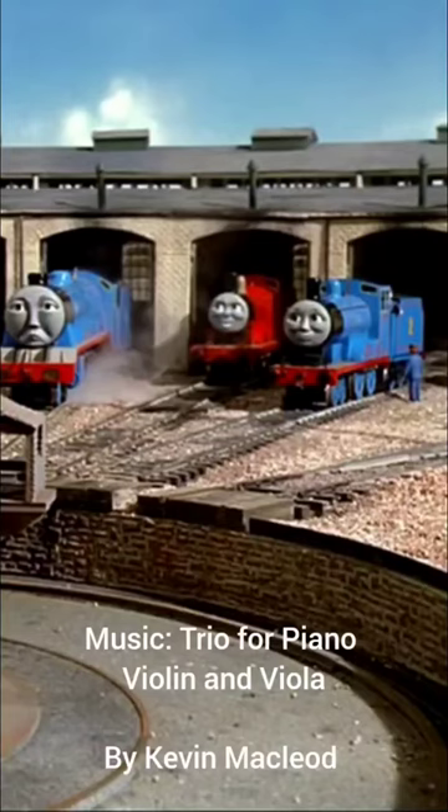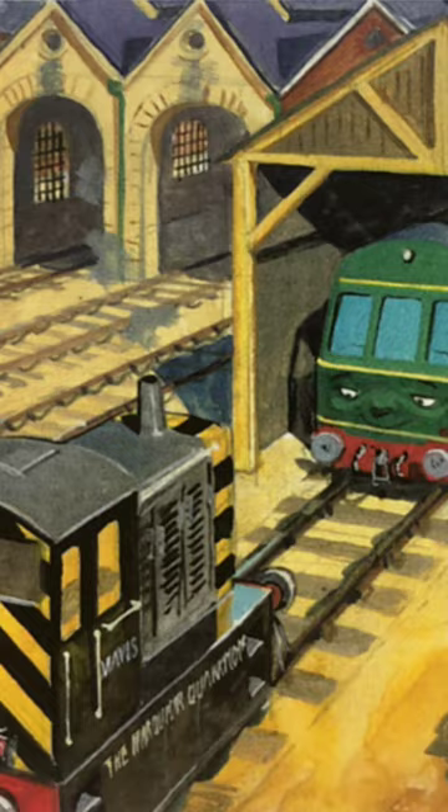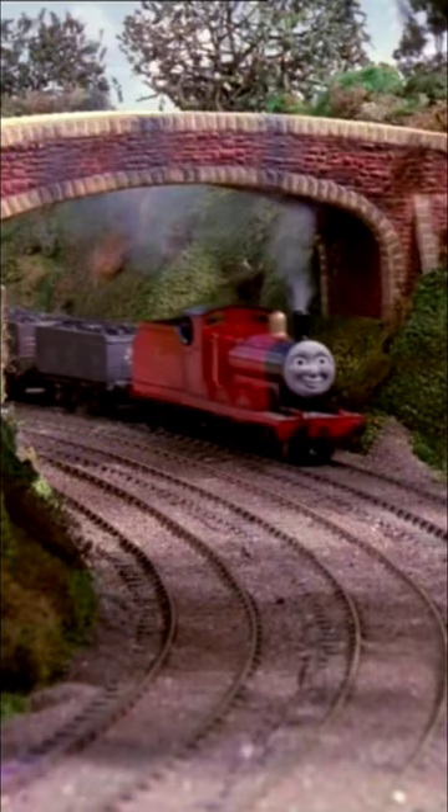Here's a neat little detail present in both the Thomas TVS and the RWS. In the tunnels, bridges and sheds there are smoke stains where the engines go under. Look at this bridge, for example — they added three stains, each for the three sets of tracks present in the mainline. Now that's neat.